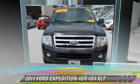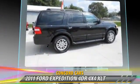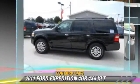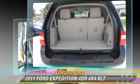The 2011 Ford Expedition XLT, powered by a 5.4-liter V8 engine with an automatic transmission. This vehicle, with fewer than 55,000 miles on the odometer, gets up to 18 miles per gallon.